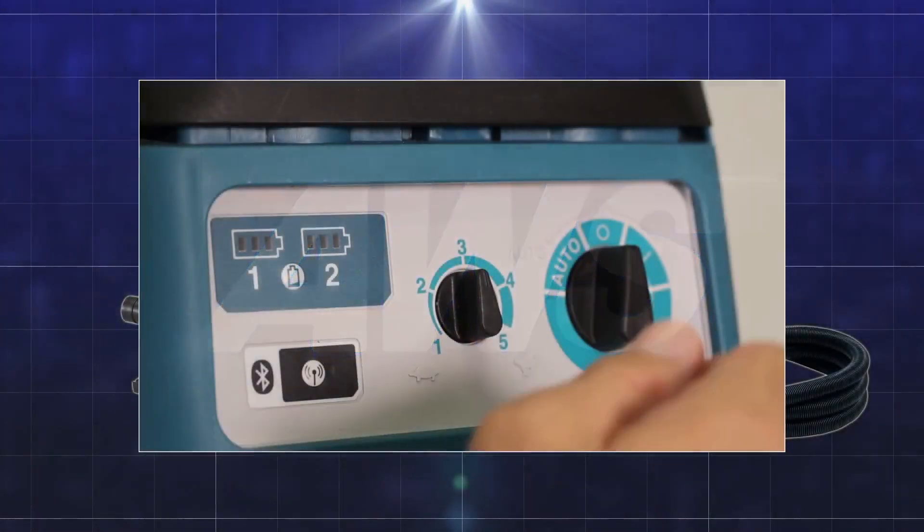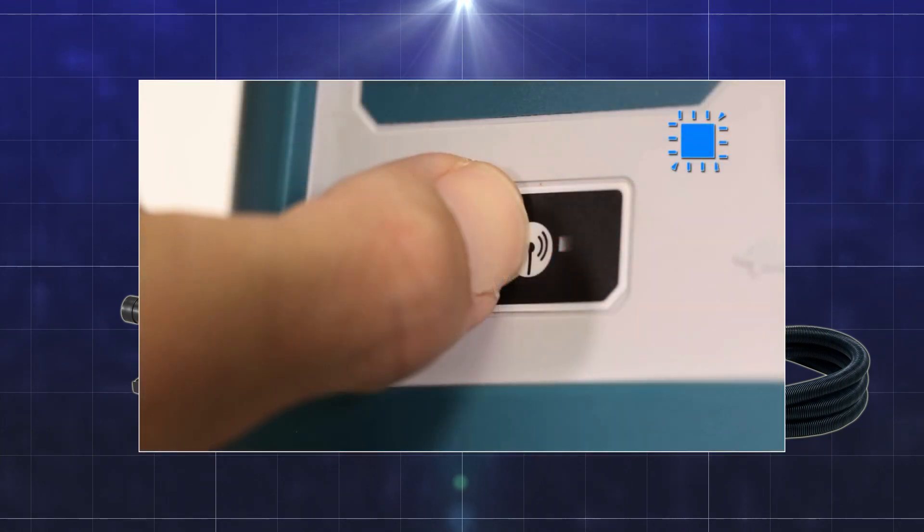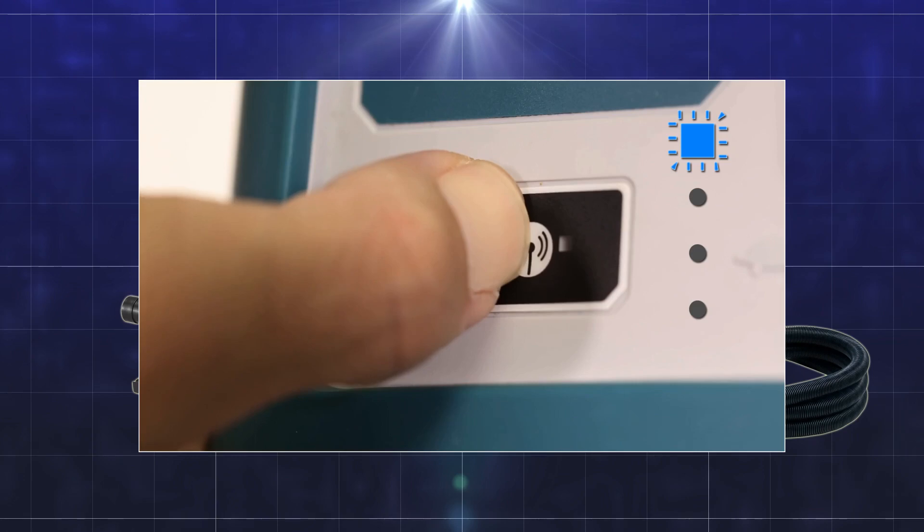Last but not least, these units are fitted with AWS — auto start wireless system — which means you can pair them with a Bluetooth vacuum for automatic dust extraction.